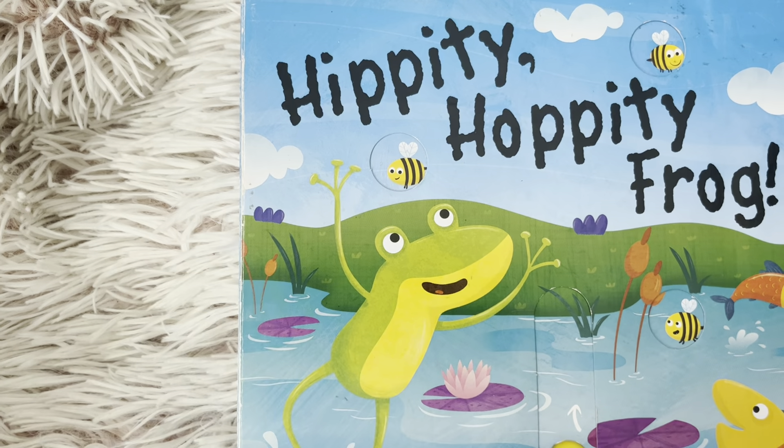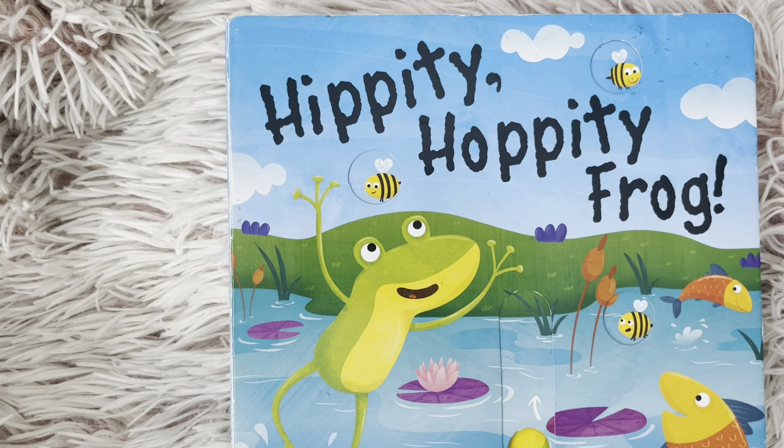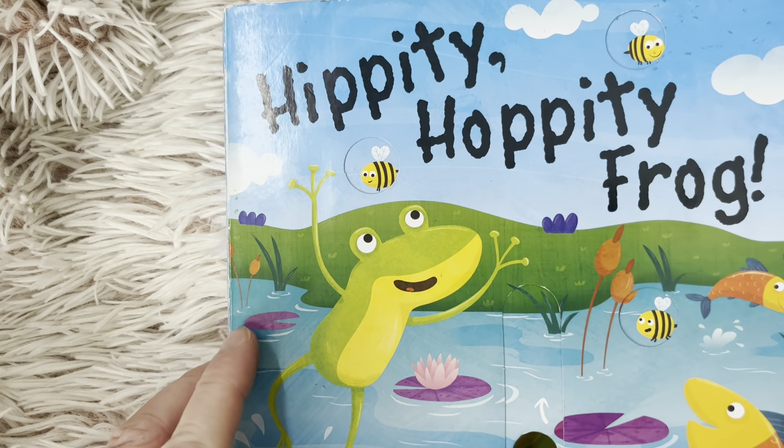Hi friends, welcome to Book A Day for Little Learners. Today we're reading Hippity Hoppity Frog, a hippity hoppity counting book.